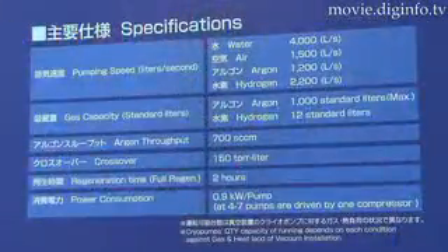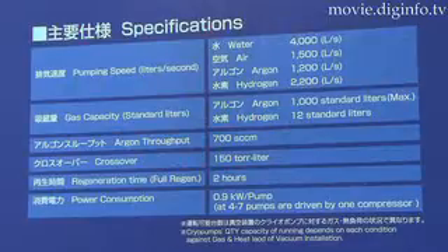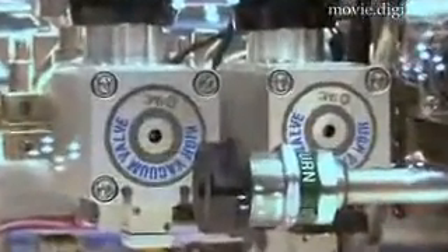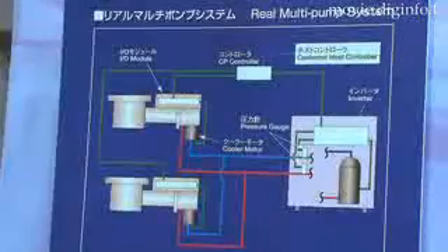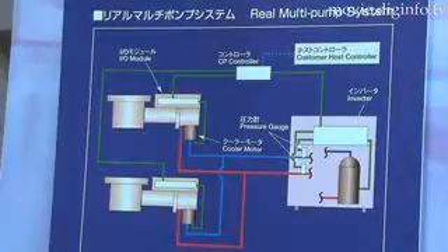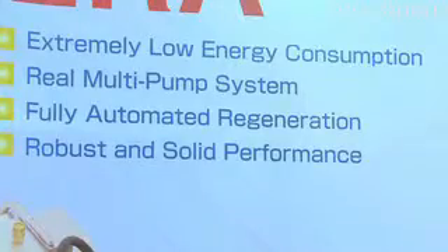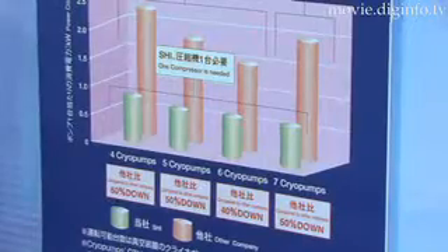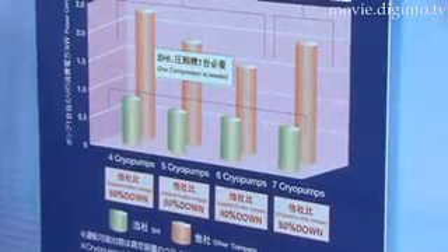The Saicera can pump 4,000 liters of water vapor, 1,500 liters of air, or 2,200 liters of hydrogen per second, and has a gas capacity for hydrogen of 12 liters. Four to seven pumps can be driven by only one compressor, reducing power consumption to 0.9 kilowatts per pump, which is up to 60% less than competing systems.